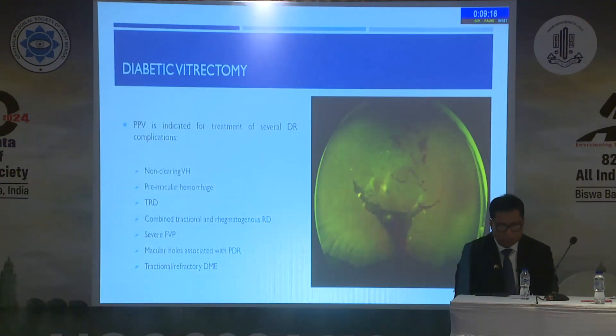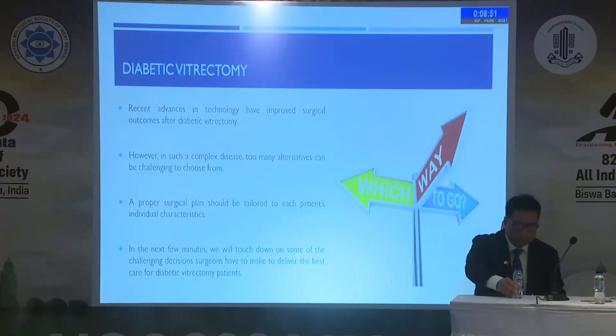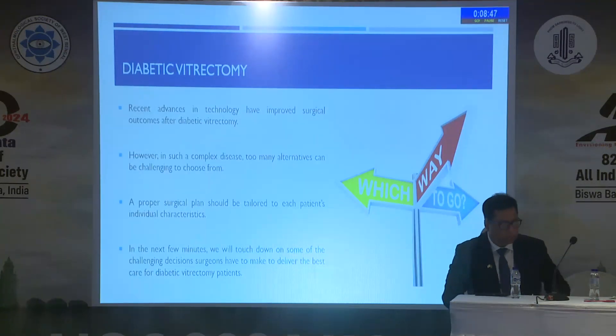When we do pars plana vitrectomy, it has a lot of indications: non-clearing vitreous hemorrhage, pre-macular hemorrhage, tractional detachment, combined tractional and rhegmatogenous detachment, severe fibrovascular proliferation, macular holes, tractional or refractory DME. With recent advances in technology, surgical outcomes have improved. However, in such a complex disease, too many alternatives can be challenging to choose from. A proper surgical plan should be tailored to each patient.